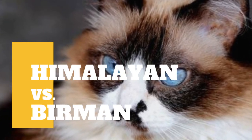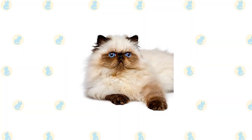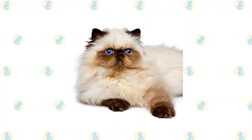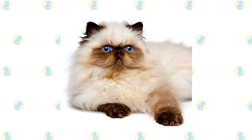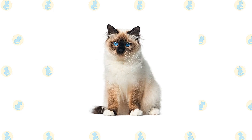Himalayan cat versus Birman cat: what are the differences between these two cat breeds? The Himalayan, or Himi for short, is a Persian in Siamese drag — affectionate but discriminating. The Birman communicates in a soft voice, mainly to remind you that perhaps it's time for dinner or maybe for a nice cuddle on the sofa.